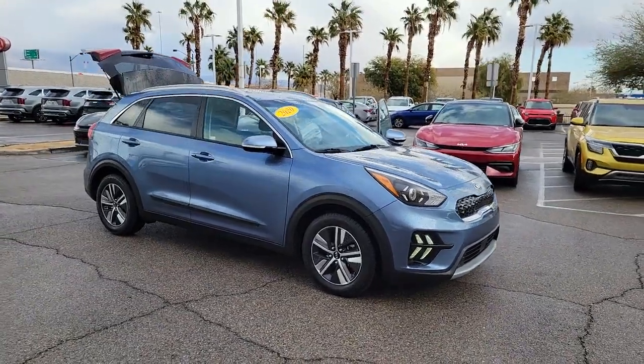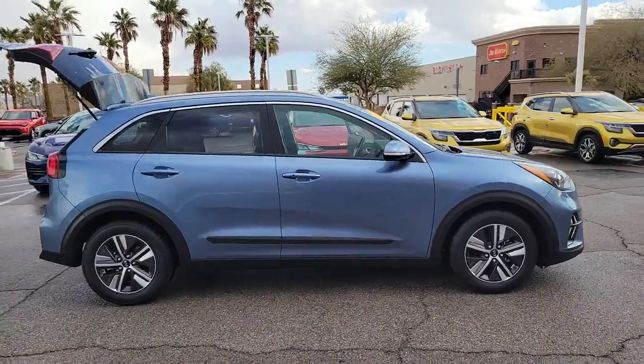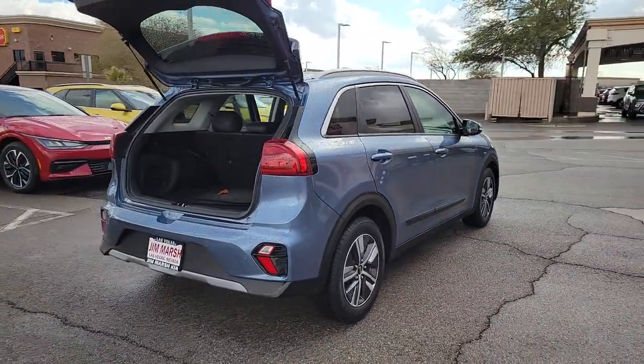Enjoy the view of this 2020 Kia Niro. With less than 20,000 miles on the odometer, this vehicle stands out from the rest. From daily drives to epic road trips, this Niro has you covered.